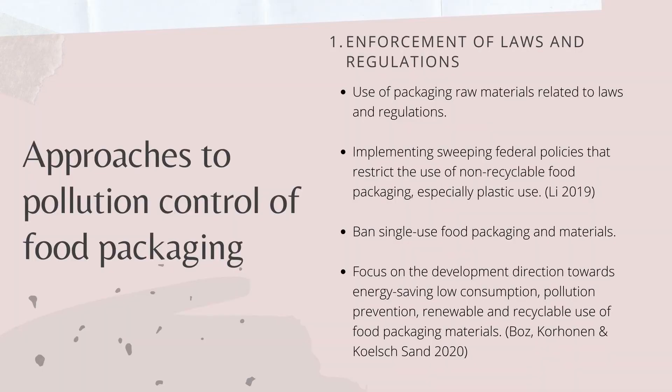Although no packaging is the best choice of all, there are several approaches to control environmental pollution from food packaging. First and foremost is the enforcement of laws and regulations regarding the usage of packaging raw materials. Policymakers should implement policies that limit the use of non-recyclable food packaging, especially those made from plastics. Fining companies that overuse non-recyclable food packaging materials in food production lines should be done by authorities. Banning single-use food packaging should be legalised and implemented. The government and stakeholders should also focus on using and developing more food packaging materials made from renewable or biodegradable sources.